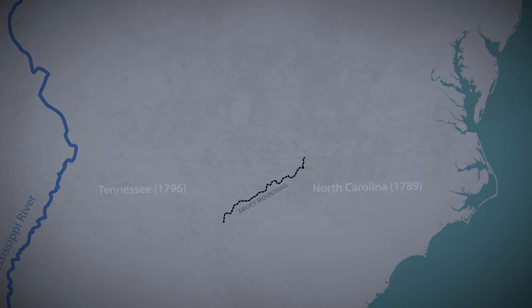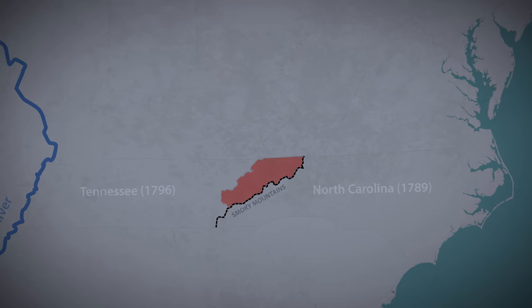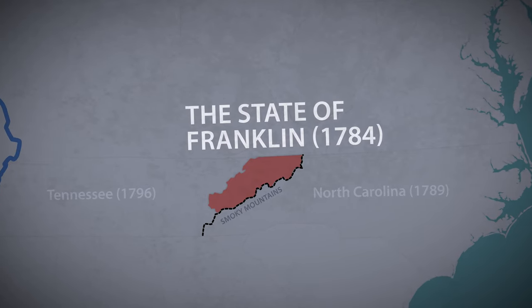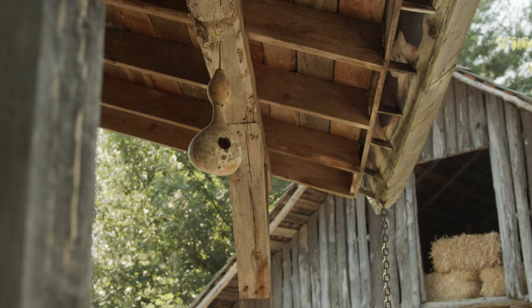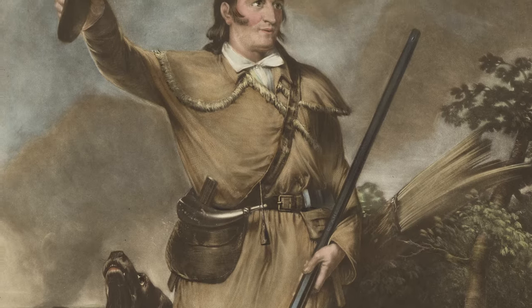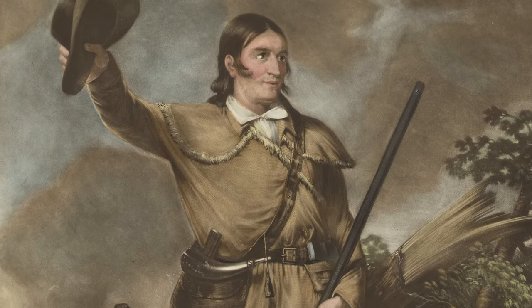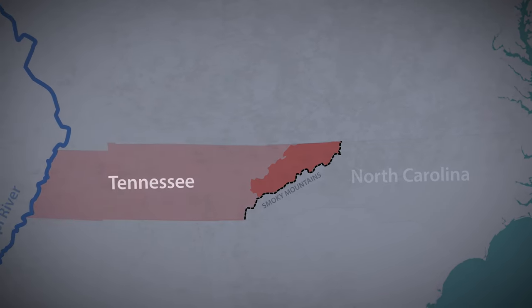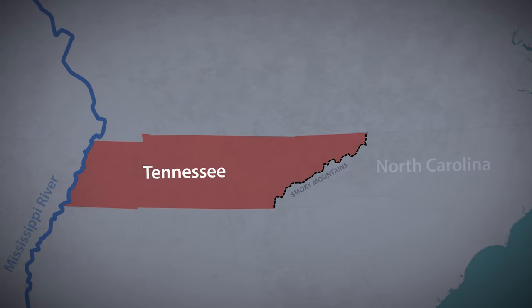When America gained its independence, the settlers in what is now Eastern Tennessee established their own territory in 1784 and named it Franklin — originally Frankland — with the intention of becoming the 14th state of the new country. They set up a court system and a government, changing the name to Franklin to draw the support of Ben Franklin. It failed by one vote but existed for four and a half years, and a famous figure born in the state of Franklin was Davy Crockett. The territory of Franklin eventually became part of Tennessee when it was admitted to the Union in 1796.